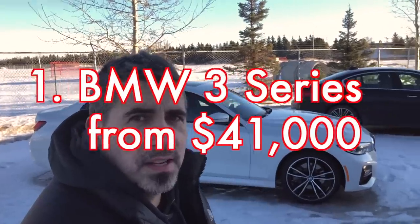Welcome back to the channel everybody, Mark with Exotic Car Play Place. The first car on my list is this beautiful white machine tucked right behind me — the BMW 3 Series.